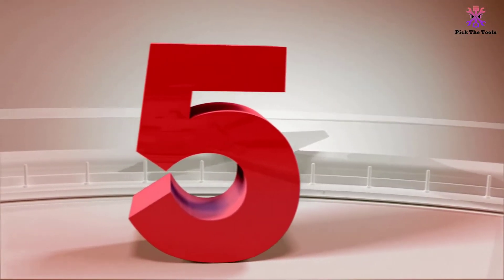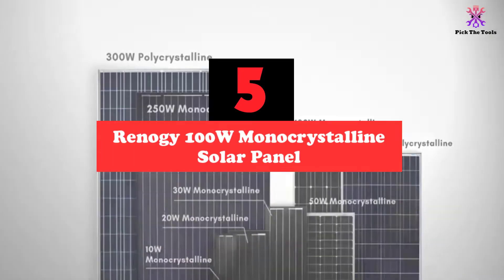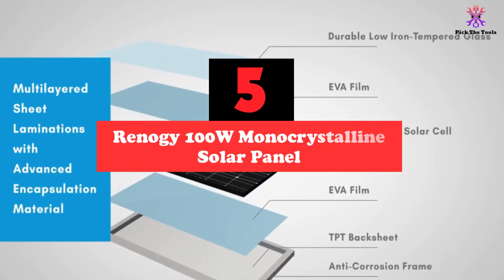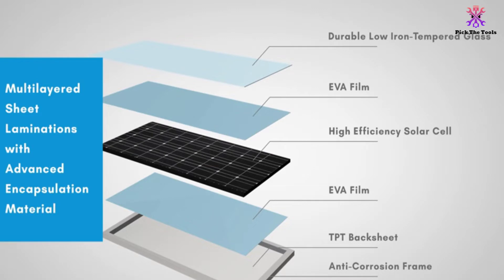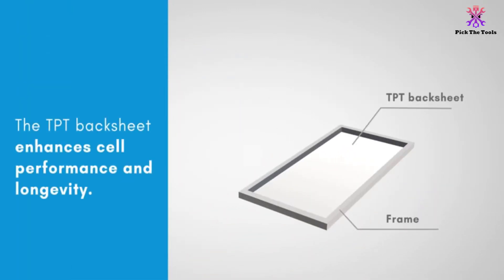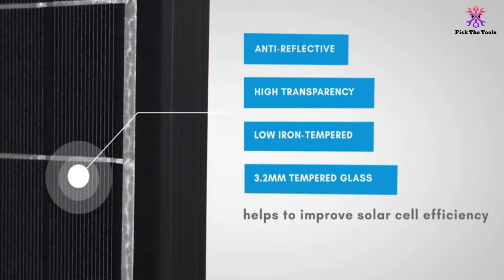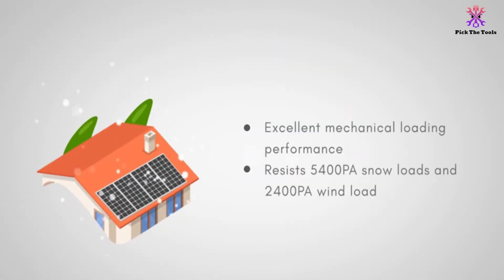Starting at number 5, we have the Renogy 100W Mono-Crystalline Solar Panel. If you are looking for a great starter solar panel with a large coverage area, then this might be the panel for you. Renogy has built a long tradition for being an easy-to-use and reliable brand of panels, and this model is no different. These panels are weatherproof and can be grouped or used by themselves, which helps make them an excellent option for new and experienced users alike.